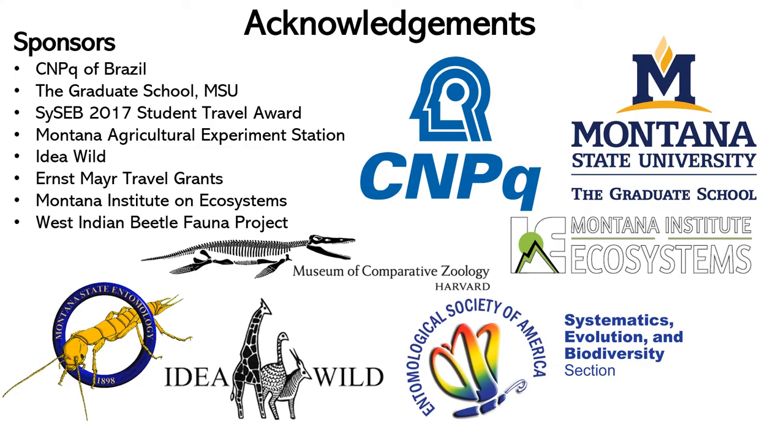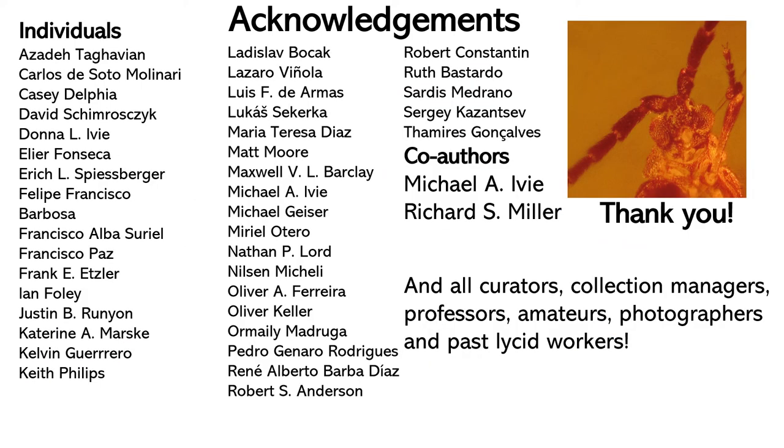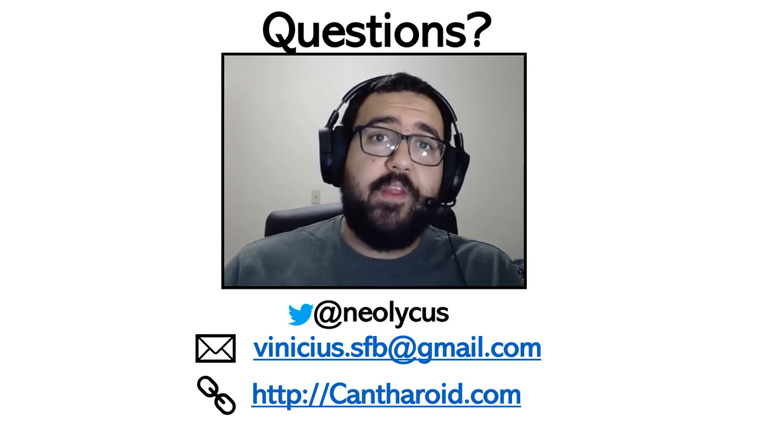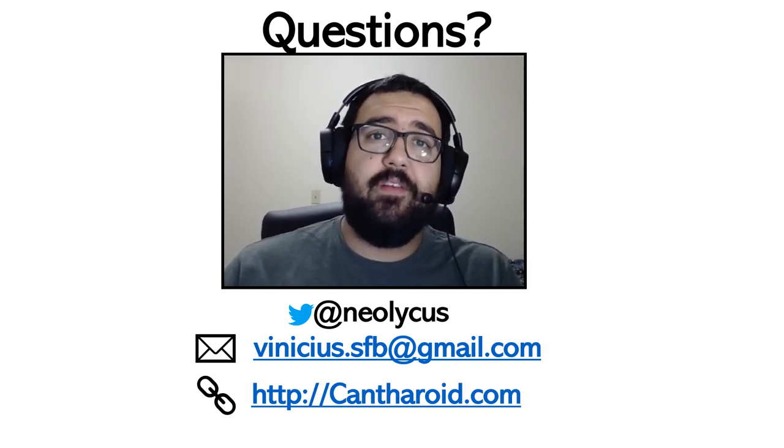To wrap up this talk, I want to thank my sponsors, especially the CNPq of Brazil, without whose PhD scholarship none of this could have been done. Today's presentation is the result of collaborative efforts of hundreds of collectors, collaborators, curators, and entomologists from the past and present. Without these people, none of this would have happened. Thank you so much for everything, and thank you for your time — please feel free to contact me if you have any questions. Ciao!